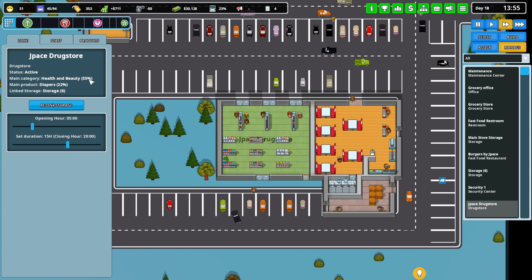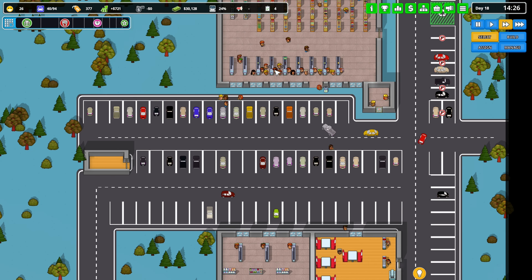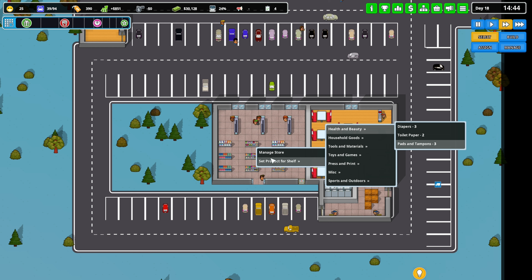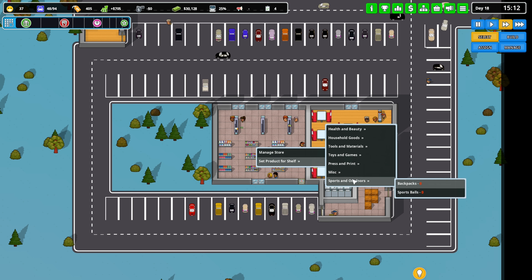Still at 55% health and beauty, so that's good for drugstore classification. Next goal: a bookstore — open a store with over 50% books. I don't even know if I have books yet. I don't think so: household goods, bed sheets, car tools, action figures, greeting cards, school supplies, backpacks — no books.